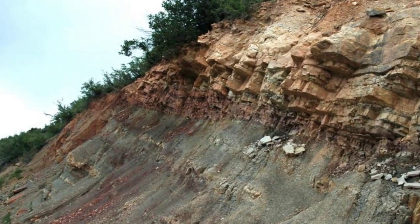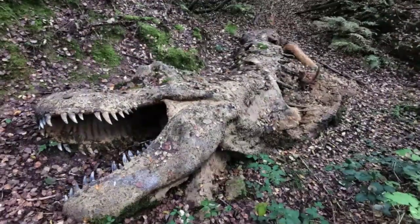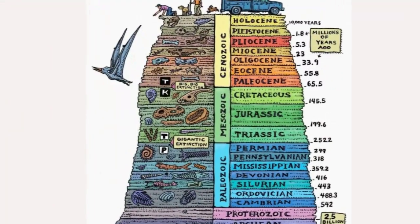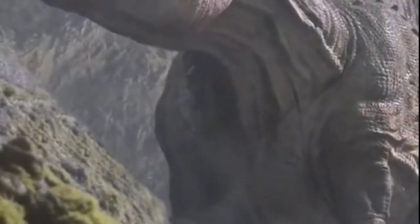Prime dinosaur fossil sites require sedimentary rock formations, often found where prehistoric rivers curved or became shallow, preserving dinosaur carcasses together. The local rocks must align with the Mesozoic era, spanning from the late Triassic to the early Cretaceous, around 220 to 65 million years ago, when dinosaurs roamed the earth.